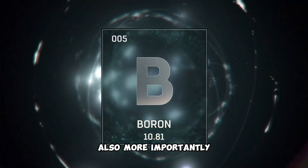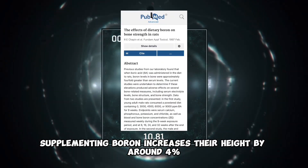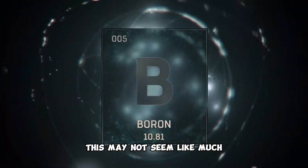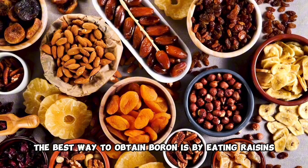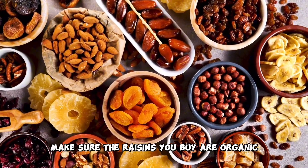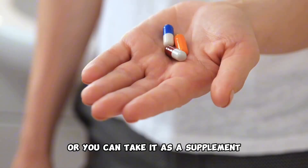More importantly, studies on rats and ostriches have found that supplementing boron increases their height by around 4%. This may not seem like much, but on a 5'9 individual, this would add an extra 3 inches in height to eventually make them 6 foot. The best way to obtain boron is by eating raisins — make sure the raisins you buy are organic and don't contain any seed oils. Or you can take it as a supplement.